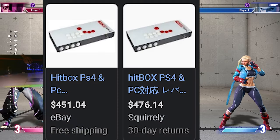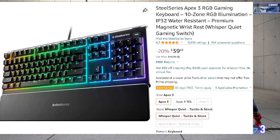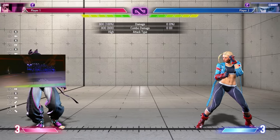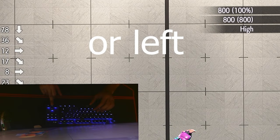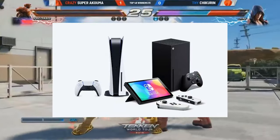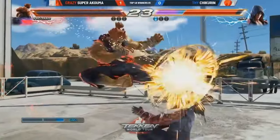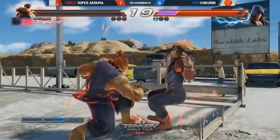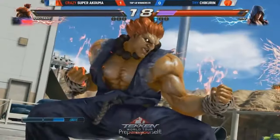Keyboards tend to be more affordable than dedicated gaming controllers, making them a cost-effective option for players looking to compete in Street Fighter VI without breaking the bank. Keyboards are also universally compatible with various gaming platforms, including PCs and consoles. This compatibility allows players to use the same input device across different gaming setups, eliminating the need to adapt to different controllers when switching platforms.